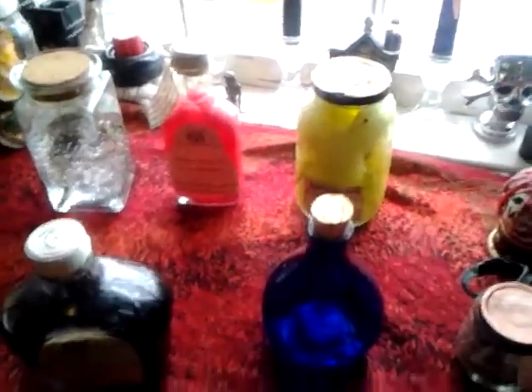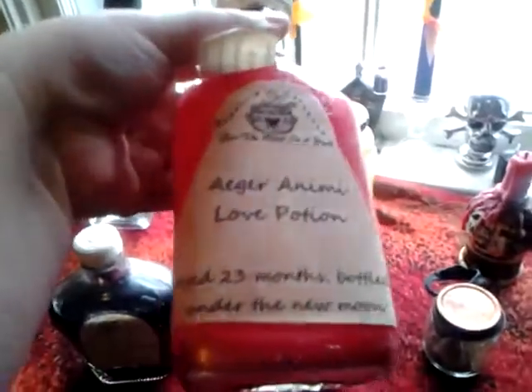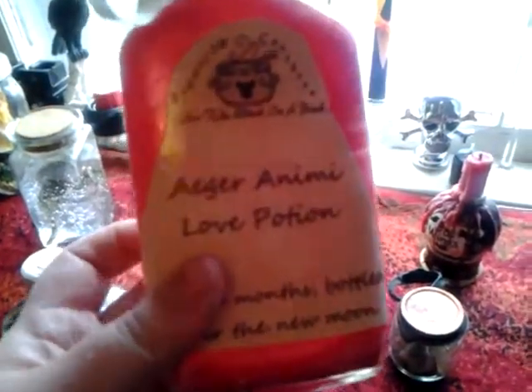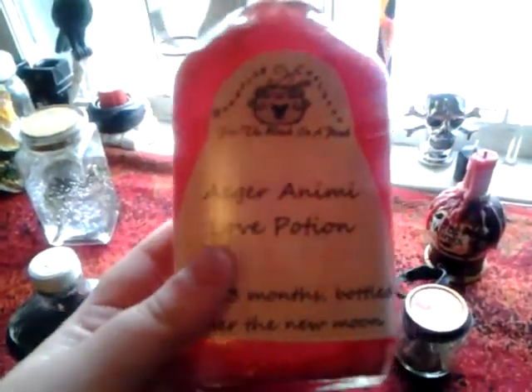And then all the bottles are for sale. If you see something you kind of like but want something different — like if you really like this love potion but you don't want it pink — but you love the design overall, give me a shout out and say, 'I really like this bottle, but could you make me one in blue?' No problem. We can talk about the prices because they're all different price points.